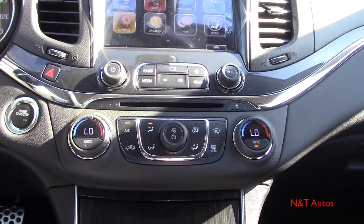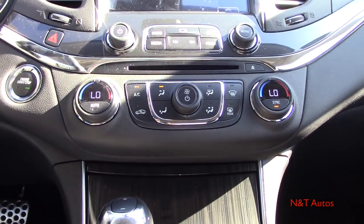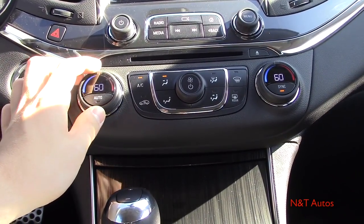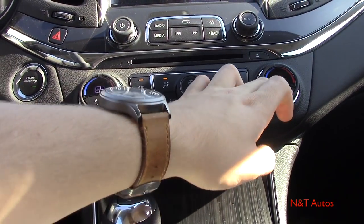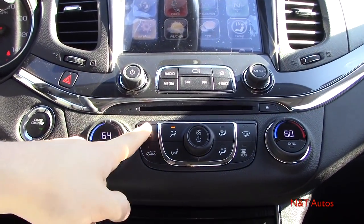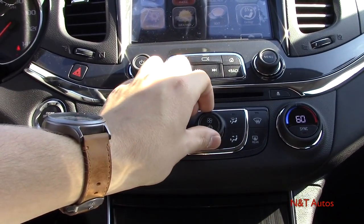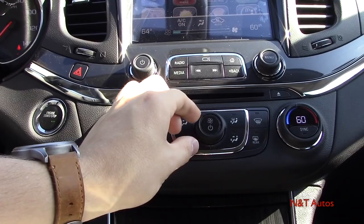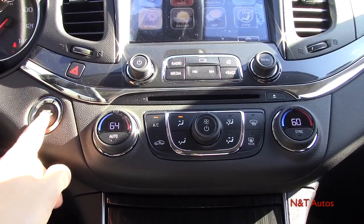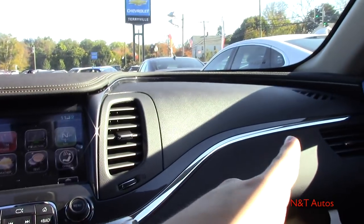Down here we have dual-zone climate control above the CD player. Dual-zone means you can set two individual temperatures — the driver and passenger can each have their own setting. There's an AC button, recirculation, zone controls for where the air blows, and a fan speed knob which is much appreciated. Front and rear defrost are over there, and you get a better view of the push-button ignition, surrounded in chrome.